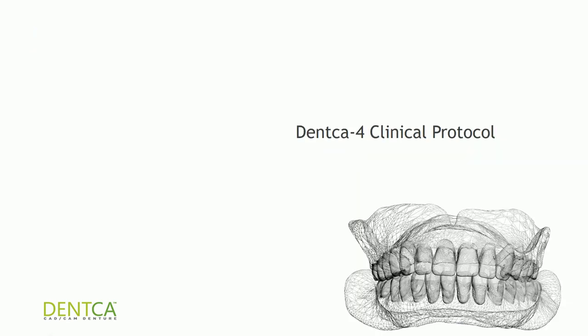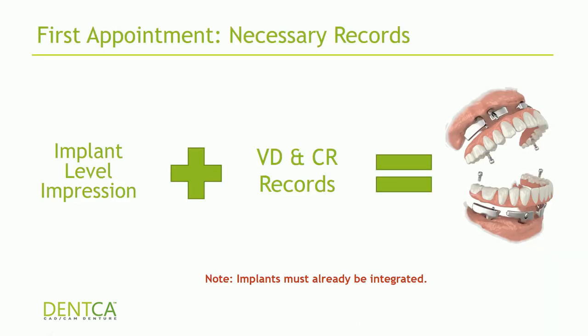Many people ask what clinical protocols are needed and what to send in order to do a case. What we need from you is implant-level impressions — please bear in mind you will not need any multi-unit abutments, since the bars themselves will correct the angulation for you. We also need vertical dimension and CR records. Very importantly, once you're ready to do a DENCA4 case, your implants must be fully integrated. You cannot use the DENCA4 system for immediate implant loading — if you want to do immediate loading, there is a different solution available.